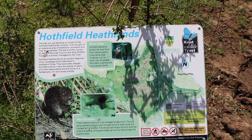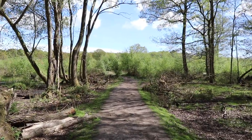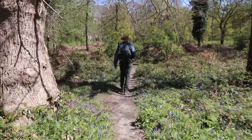We have arrived at Hothfield Heathlands. This is actually an area in the Heathland called the Triangle. We have walked through the main bit of the Heathland up here where the car park is, because we are trying to find the Highland cows — and we have just spotted some. This is where the handy little signpost down there told us they were, and they are here.